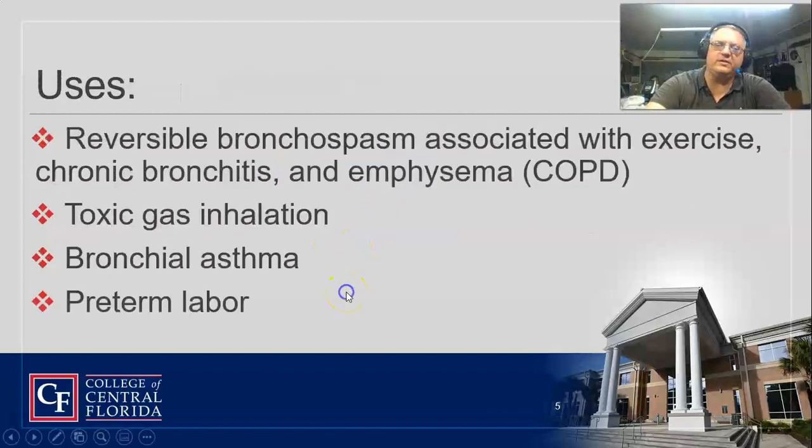Here's the other wonderful thing terbutaline does. It's a smooth muscle relaxer, and remember that the uterus is a smooth muscle — therefore it will stop uterine contractions, which is why OB loves it. It is an off-label use; they're not supposed to use it for that, but they do use it to stop contractions in preterm labor.